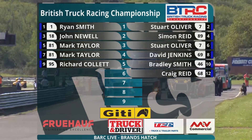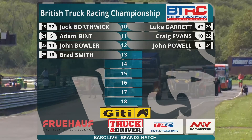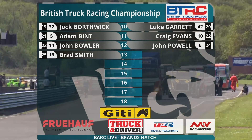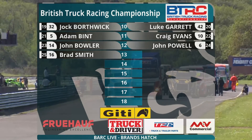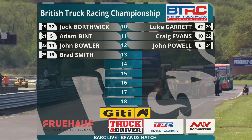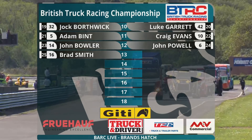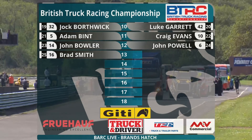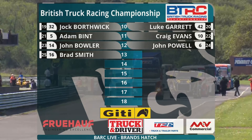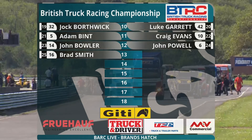Then there's a gap and we have the grid for Division 2, for the slightly less powerful trucks. Number 32 Jock Borthwick, the Scotsman, has set pole in that division. Former champion Luke Garrett, number 42, alongside him. Second row of the Division 2 grid: number 5 Adam Bint alongside number 10 Craig Evans. The third row: number 14 John Bowler alongside number 6, the Division 2 championship leader John Powell in his DAF. And number 16 Brad Smith goes from the back of the field — he had one or two problems in qualifying this morning. Hopefully we'll hear from Pointy, our paddock interviewer, later on to find out what happened there.